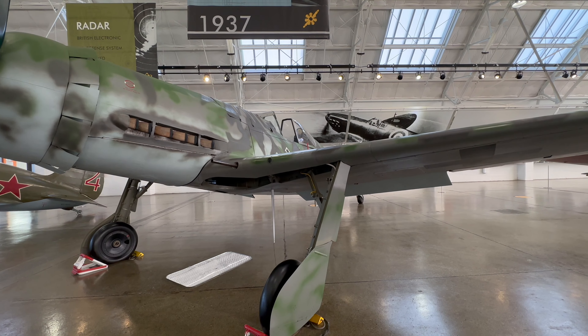The Focke-Wulf 190 D-13 was one of the most advanced piston engine fighters ever built. The most notable change to the potent F-190 design was the late-war addition of a Junkers Jumo engine in place of the earlier BMW radials. These long-nosed D models also had a stretched aft fuselage to maintain center of gravity. D model fighters proved to be the most successful example of the 190 series, competing with the P-51 Mustang and late model Spitfires on even terms.